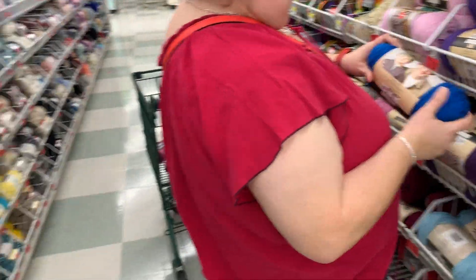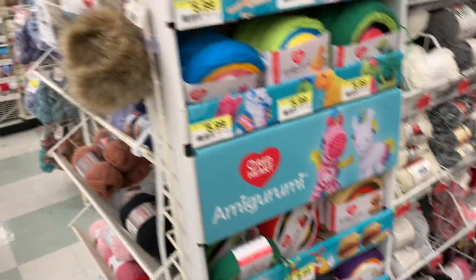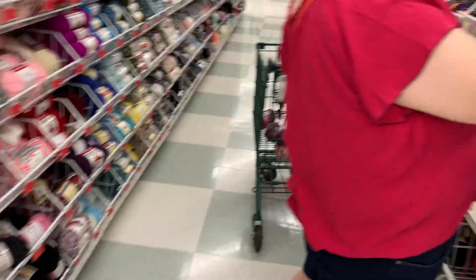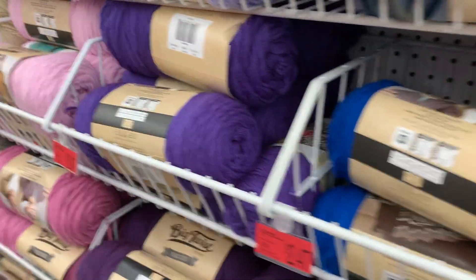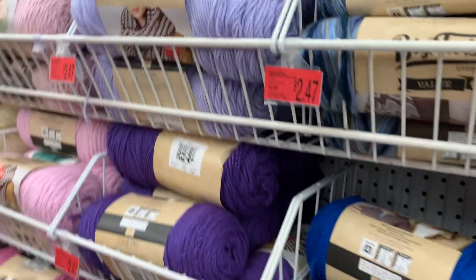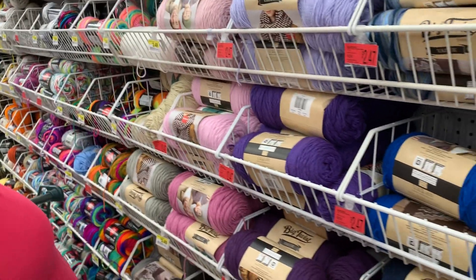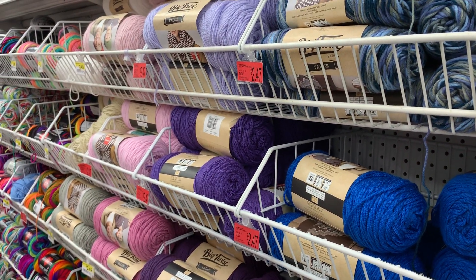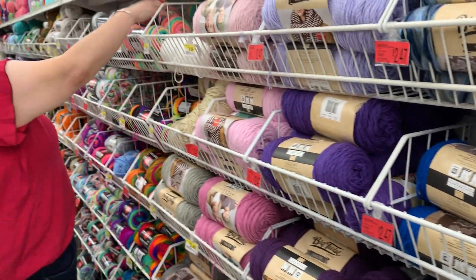Look at that — Royal. This is their little amigurumi kit section. The regular price is $3.49, so it's about a dollar and two cents off.